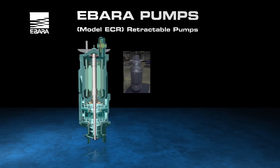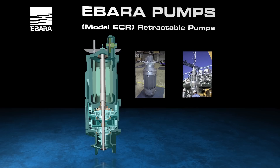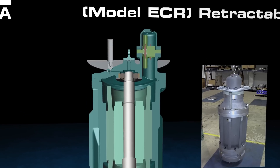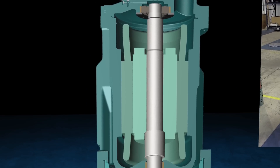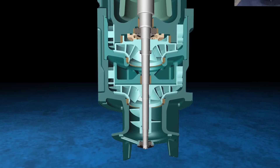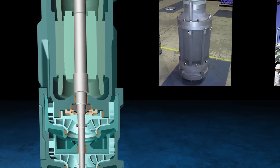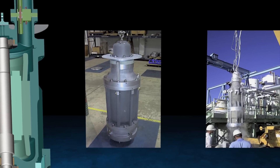Retractable pumps are designed to be mounted in discharge columns within large LNG storage tanks. By using an axial diffuser design, our retractable pumps require the smallest possible column size. At the bottom of each column, spring-loaded suction valves are installed that are operated by the weight of the pump. This unique suction valve design allows a discharge column to be purged of all liquids, and a pump removed, even with liquid in the storage tank.